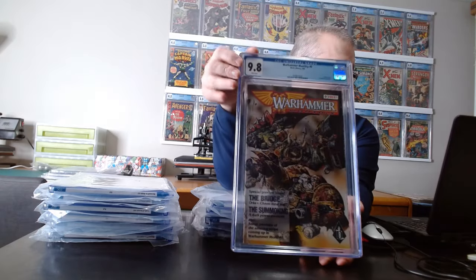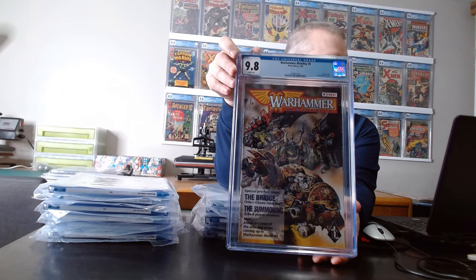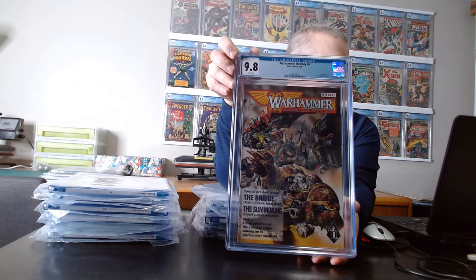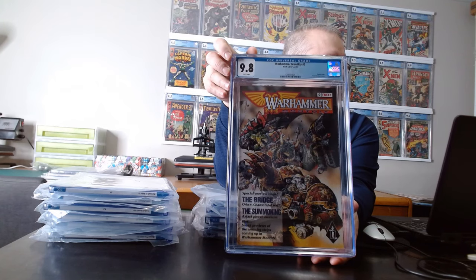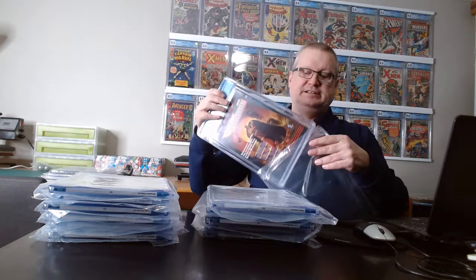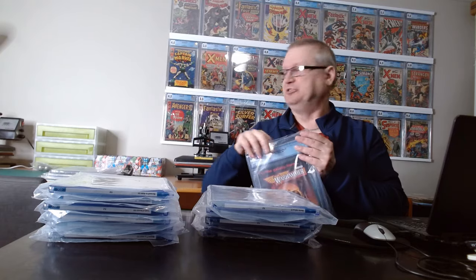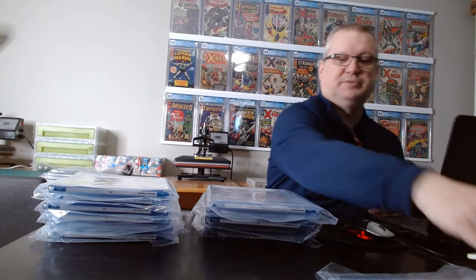The first one was from a friend — I'll do friend's books first. He submitted a Warhammer Monthly Zero, and this book has a shocking amount of value to it. There are only, I think, six, possibly seven of these in the census at 9.8. So it's a really, really hard book to get, and the numbers on eBay or the GPA census reflect that. They typically go for about 800 US — it's a great book to have.